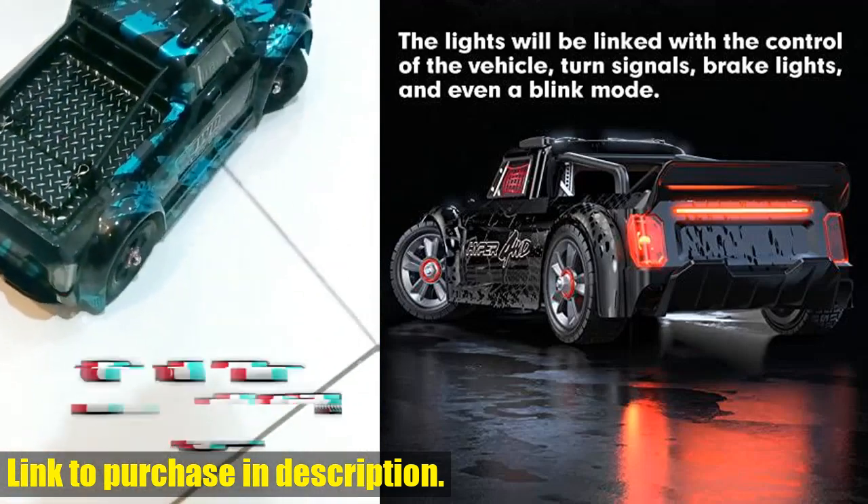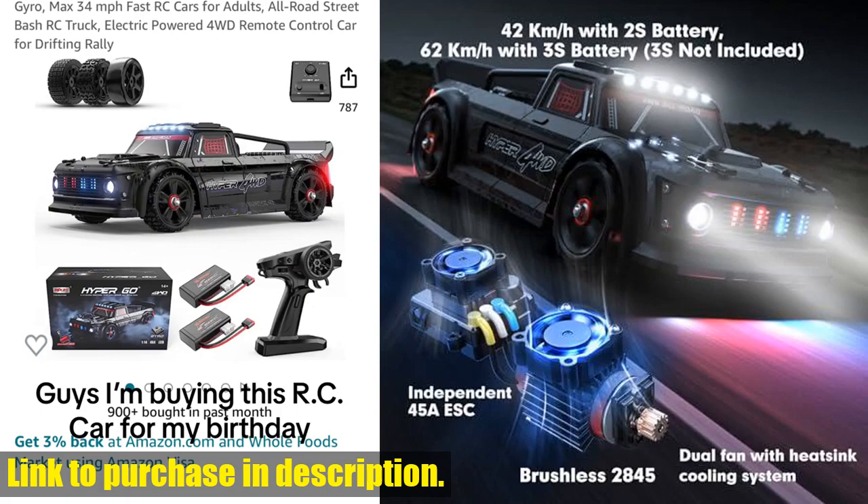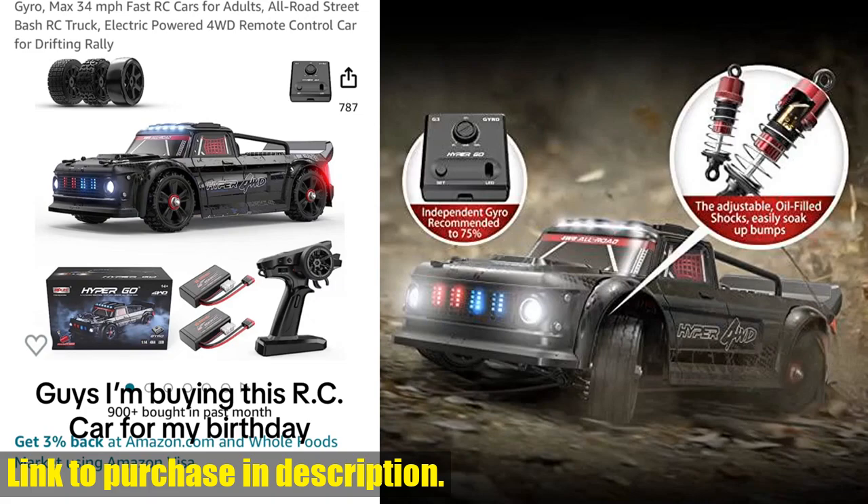With additional accessories available on Amazon, you can customize your RC experience to your heart's content. If you're ready to take your RC game to new heights, check out the Hypergo 14301 — you won't be disappointed. Don't forget to hit the link in the description to get yours today.